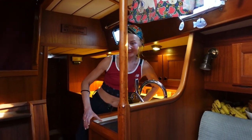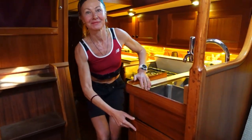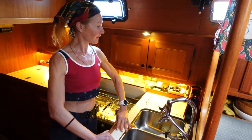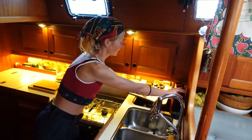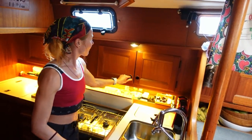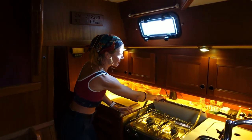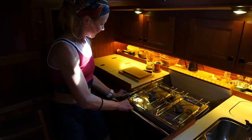Welcome to our kitchen. Here we have one big storage under the sinks. Two sinks, which are very comfortable — you can wash in one sink and we usually put something to dry in the other one. We have an electric coffee maker, but only when we have shore power. Here we have storage, very nice for bottles, and some more storage for cups and other dishes.